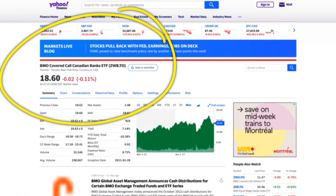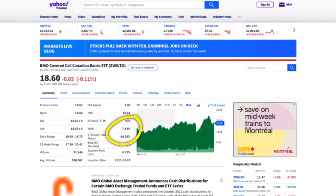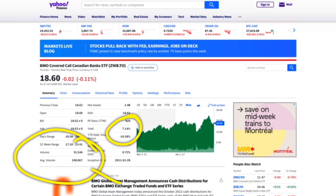Next is the BMO Covered Call Canadian Bank ETF, ZWB. This one has a 7.14% yield at the time I'm making this video, and it's got an average volume of almost 200,000 shares traded every single day.